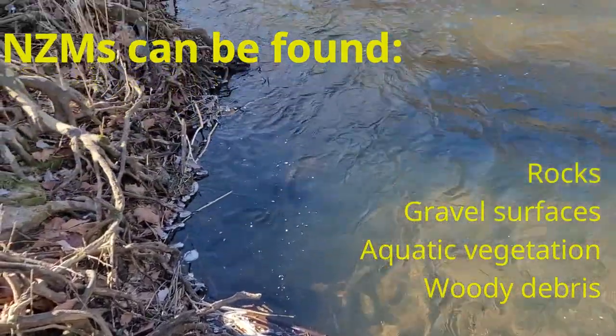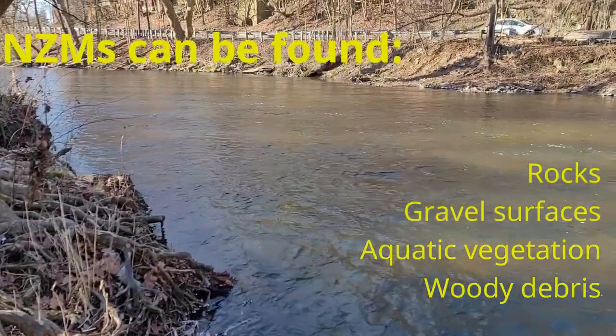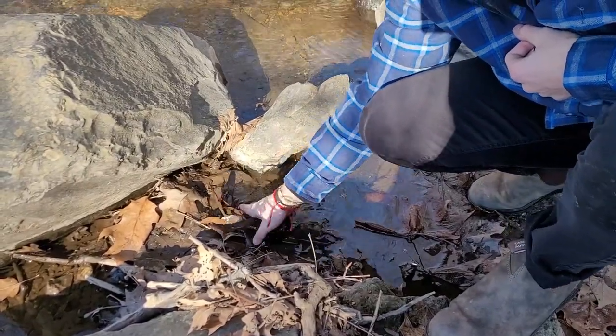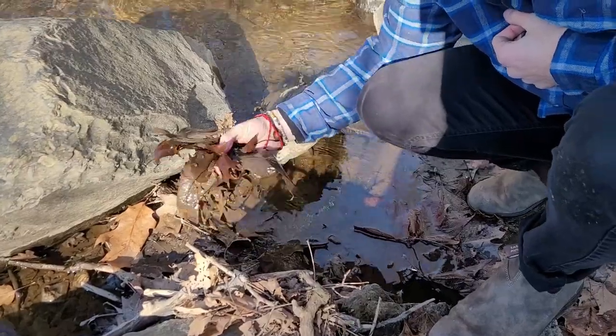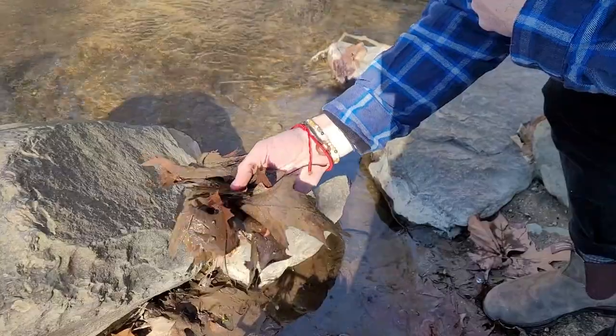What makes these snails so invasive is that they are able to tolerate a broad range of harsh environmental conditions. This is compounded by the fact that the New Zealand mud snail is able to self-clone, meaning a single female mud snail can produce a colony of 40 million snails in just 3 years.